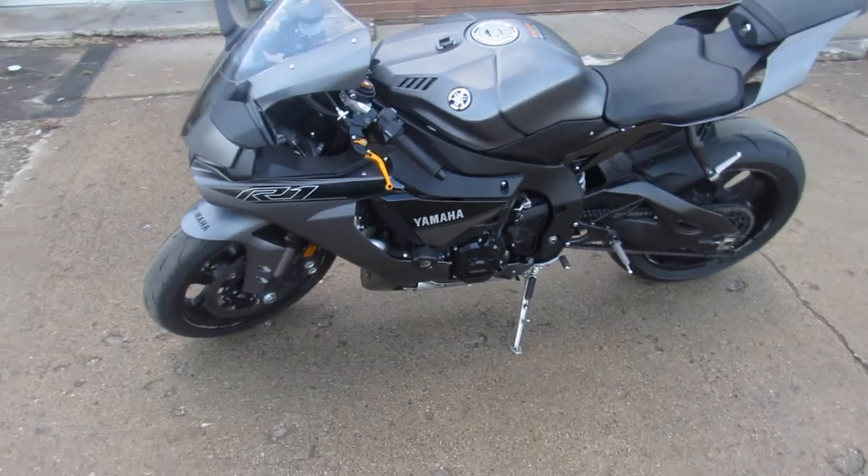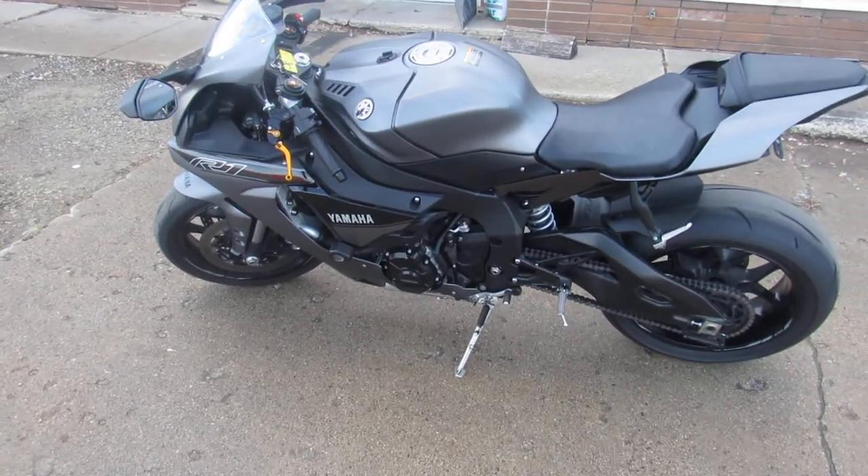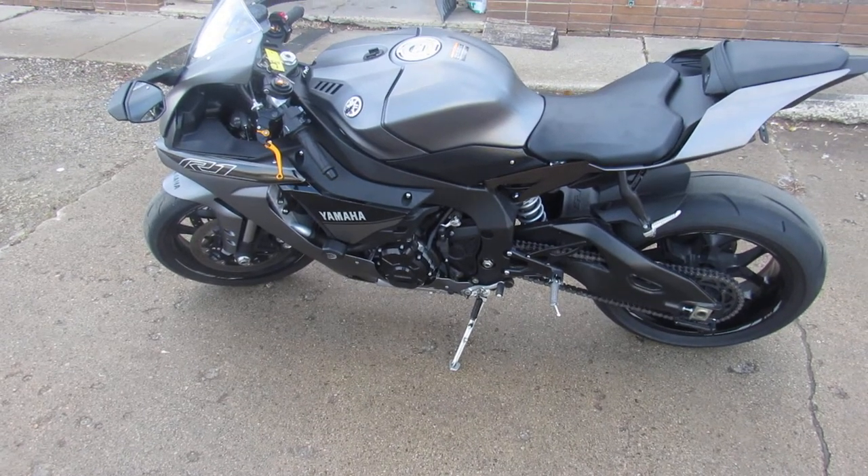Just been serviced at the factory-authorized Yamaha dealership. All the fluids have been changed, certified. There's a factory warranty available so you guys can buy with confidence.